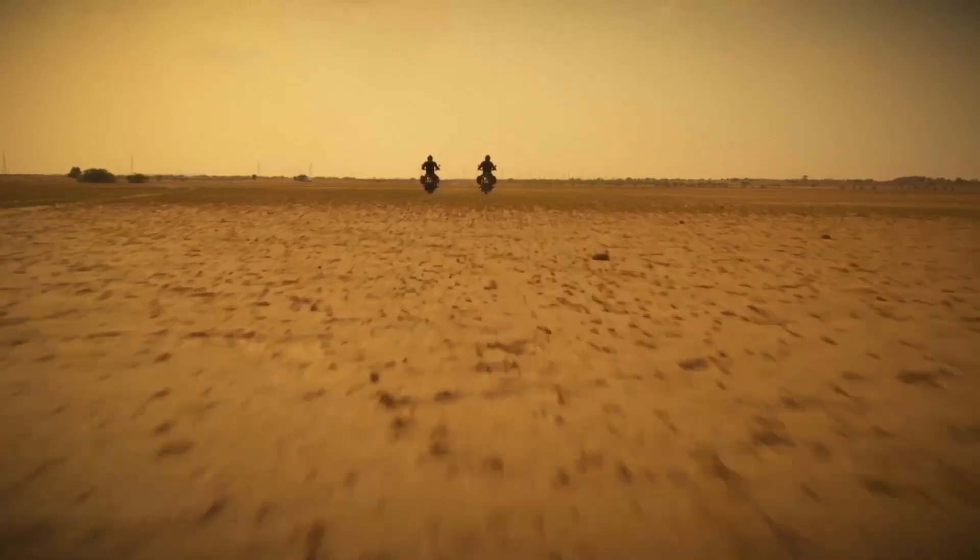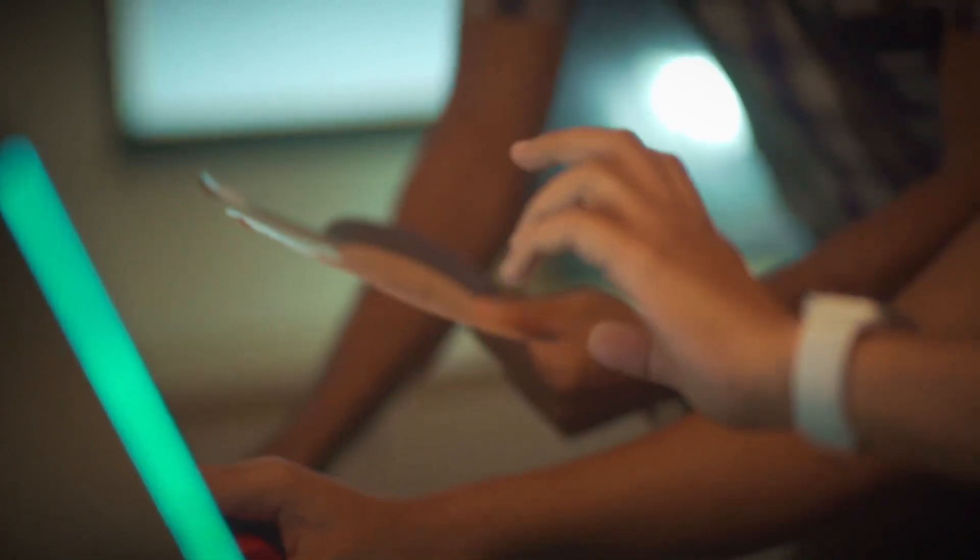It comes with better ground clearance. The engine mounts to the front section and to the chassis for improved rigidity.